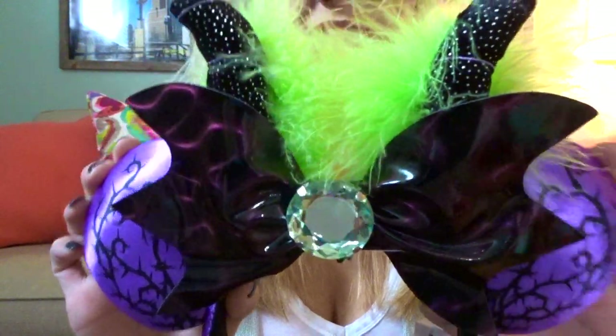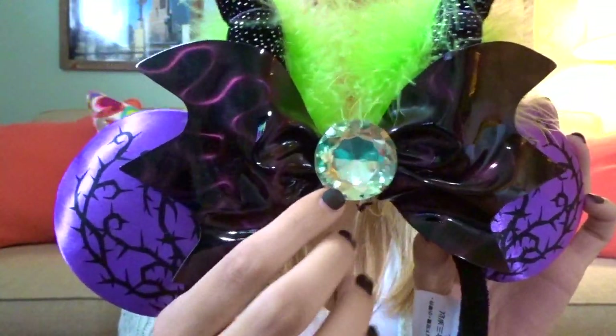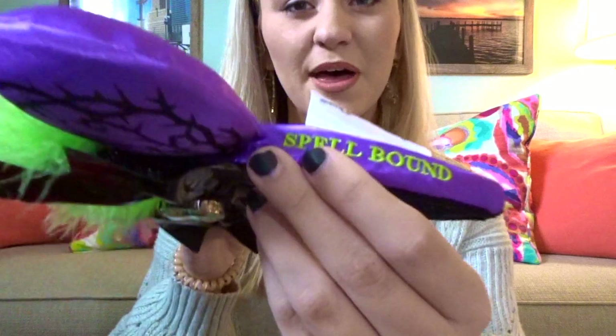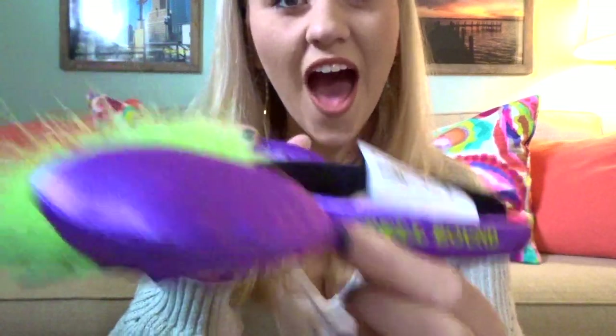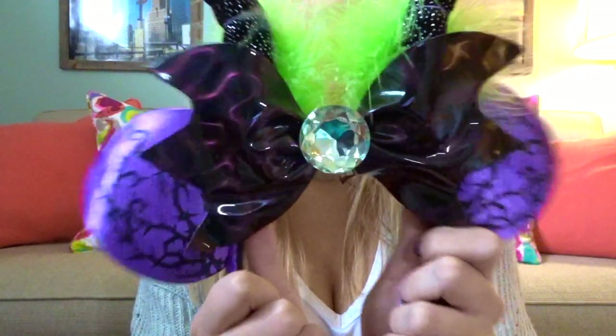The first holiday pair is another Cast Connections find — the Maleficent ears. I'm in love with these. You can see the little horns, a gorgeous jewel in the middle, and the thorns from Sleeping Beauty. I just noticed they actually say 'Spellbound' on the side — that is so cool!